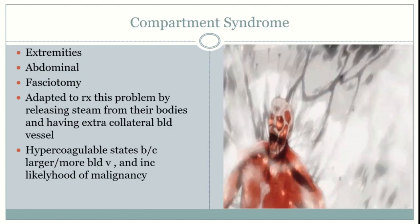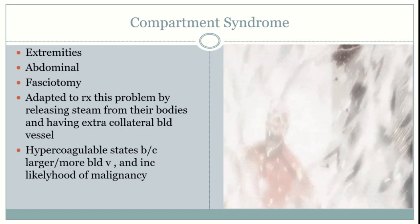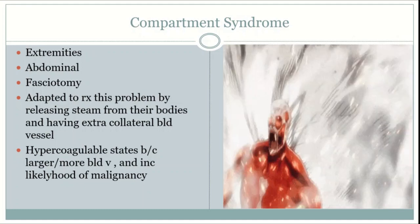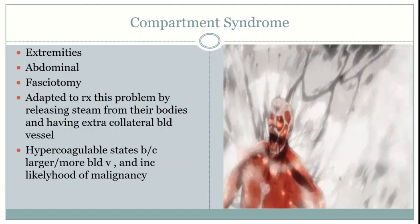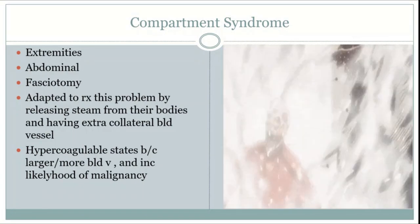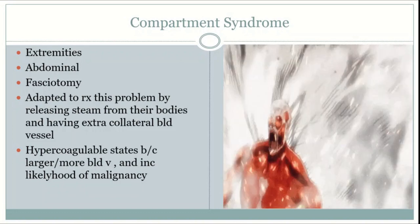Titans have an increased propensity for compartment syndrome due to constant cut injuries as well as bodily pressures building up. The releasing of steam is one mechanism by which Titans prevent compartment syndrome. Compartment pressure is normally 0–15 mmHg and reaches 30–45 in compartment syndrome. It usually occurs after casting or trauma and presents with intense pain, potentially leading to necrosis requiring emergent fasciotomy.